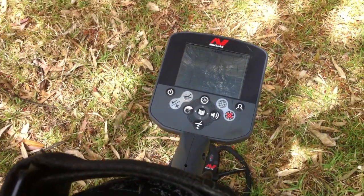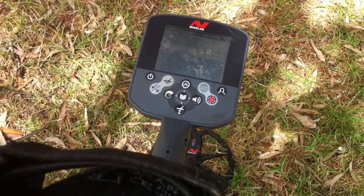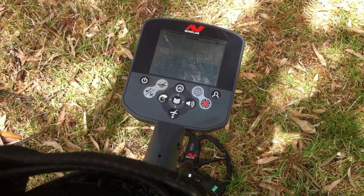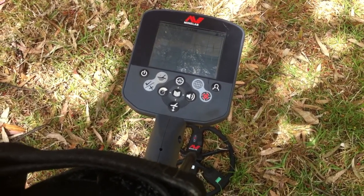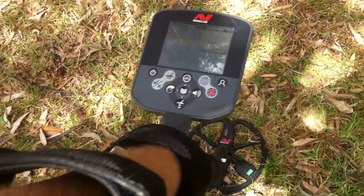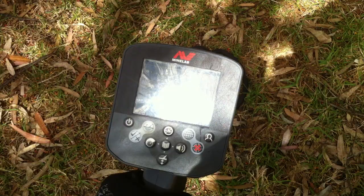Errol Mark here from Coin Relic Down Under, up hunting in the parklands in the city. You can probably hear the traffic in the background — I'm probably only about 40-50 metres off the main road, which is quite amazing. I thought I'd do a few videos today because I haven't done any for a while.